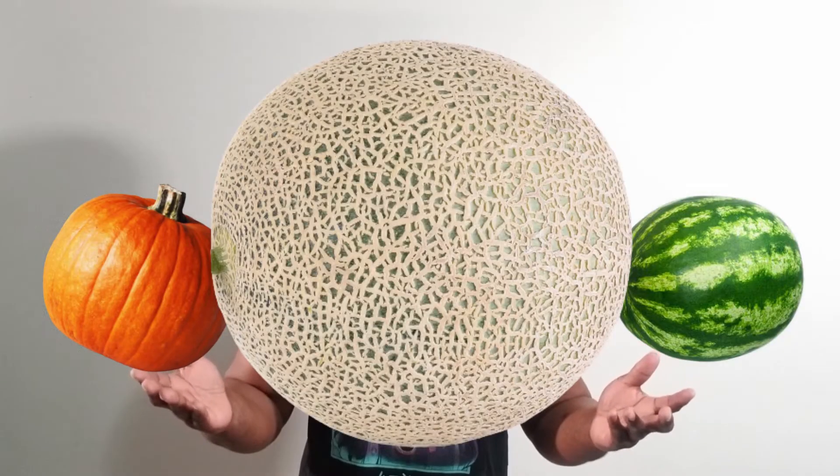Melothria scabra is the scientific name, and it belongs to the famous Cucurbitaceae family, which includes such members as the pumpkin, cucumber, watermelon, and the cantaloupe.